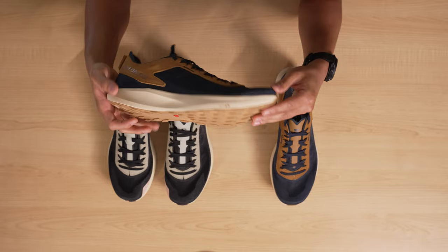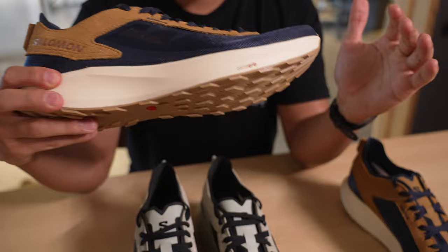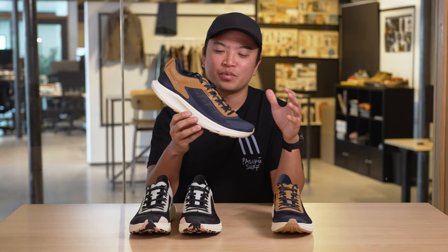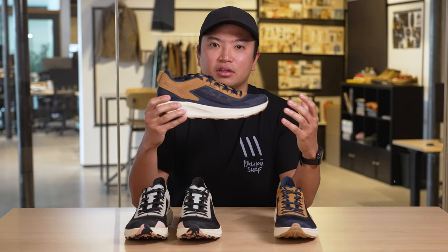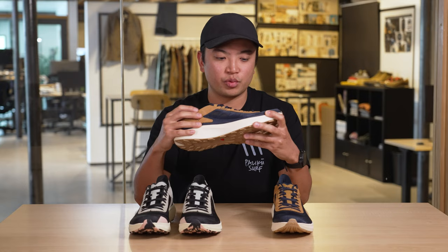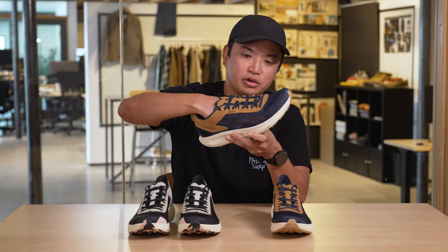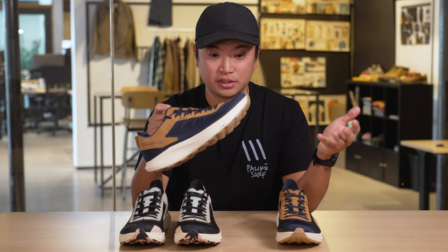Going into the midsole, what is very different about this one from other Salomon shoes is that it has their energy foam — much lighter but more springy than their other foams. It's kind of blowing my mind. It's still on trend with very chunky sneakers, but it's lightweight and comfortable for lifestyle while still being wearable for active use. Going into the upper, we have this mesh TPU — it's actually transparent, as you can see. It's breathable, it visually shows that, but it's reinforced where it needs to be.